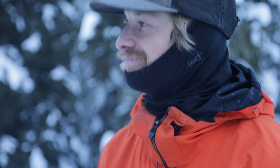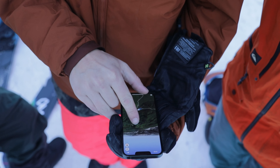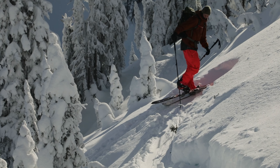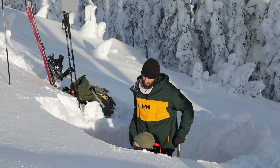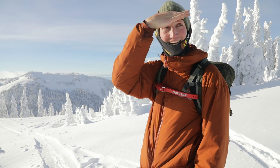You're watching the Splitboard Show. This season our little Revy crew want to take you on our adventures — whether we're winter camping, hunting for pillows, in the high alpine, or just storm riding. We want to show you behind the scenes: the decision making, the banter, and we want to share our love for splitboarding with you.